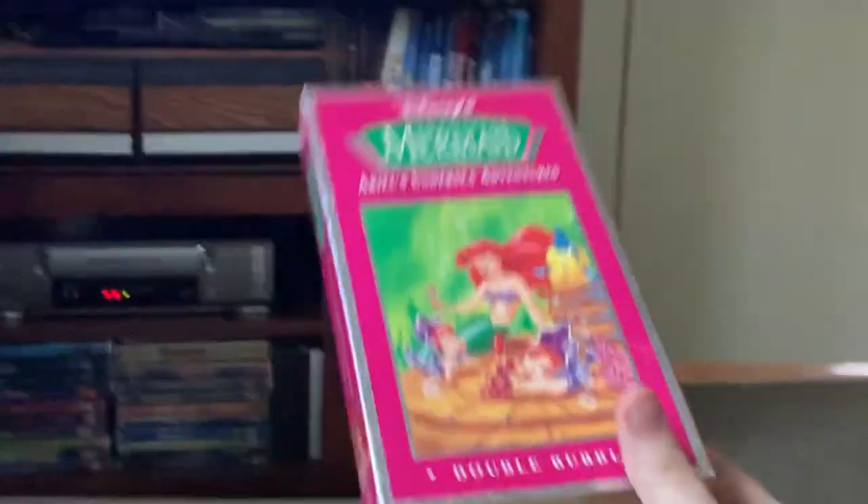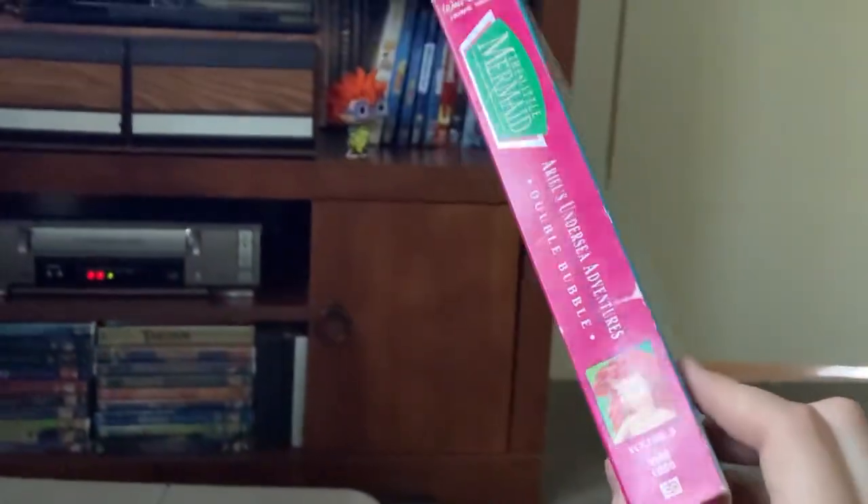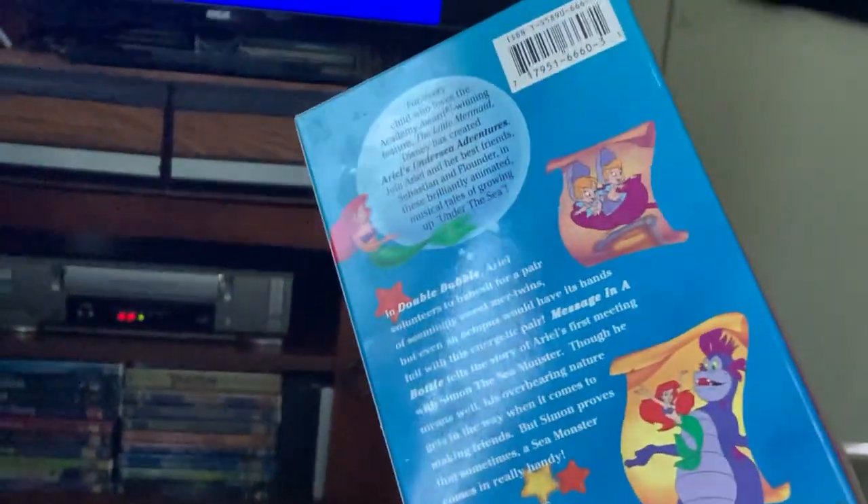I didn't stop it because I wanted to see if there was a white screen of death or... I suppose there's not. That was the closing to The Little Mermaid: Ariel's Undersea Adventures, Double Bubble. I hope you enjoyed. Let me know what you want to see next. Go ahead and like, comment, subscribe if you want to see more. I will see you all next time. Bye.